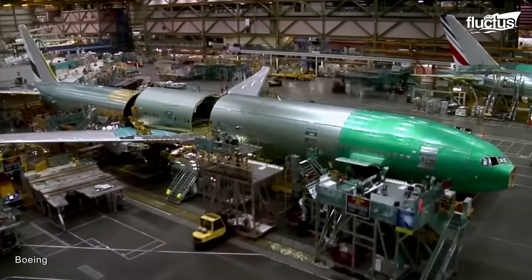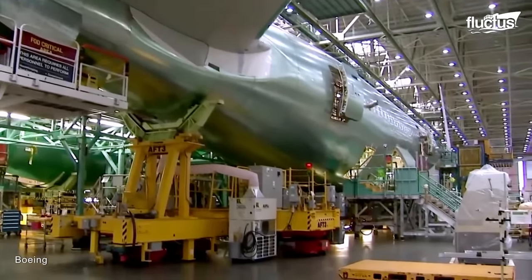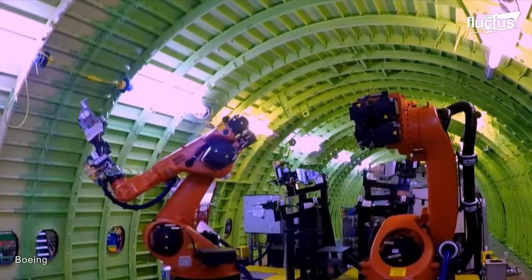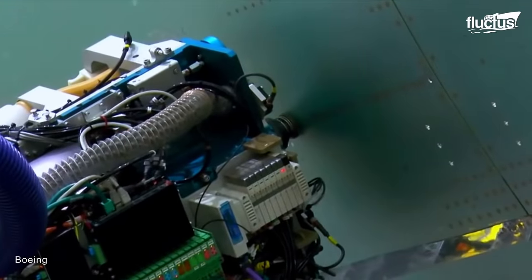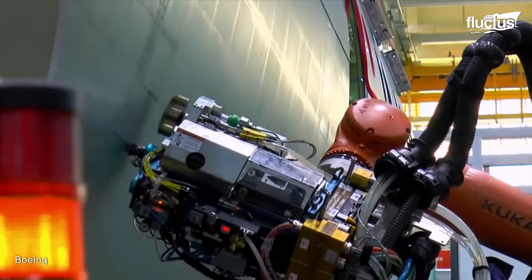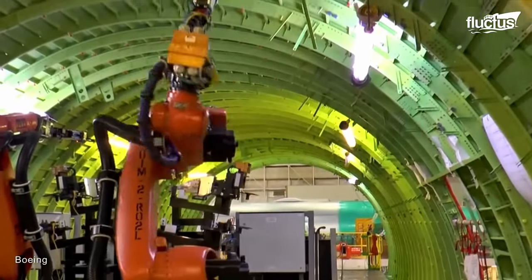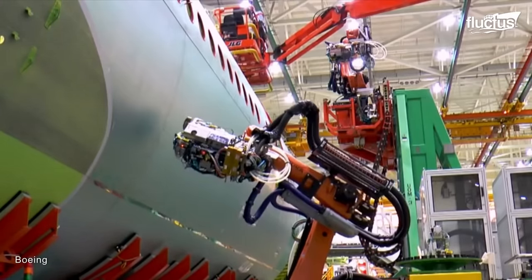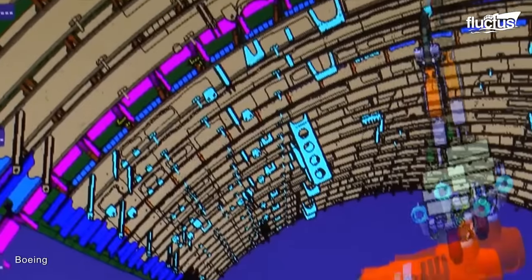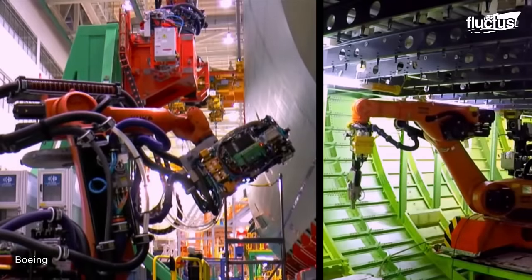Boeing, a global leader in aerospace, has embraced advanced manufacturing technologies to enhance efficiency and precision in aircraft production. One notable example is Boeing's Fuselage Automated Upright Build, or FAUB system — a groundbreaking partnership between automation and manual work for assembling the forward and aft sections of the 777 fuselage. The FAUB system combines the strengths of automation and skilled workers to streamline the assembly process, with technicians setting up the panels followed by robots installing thousands of fasteners to connect the sections.